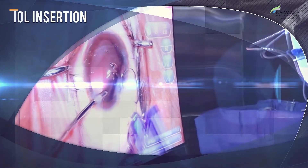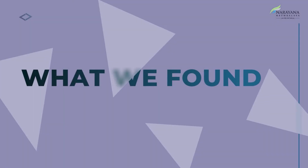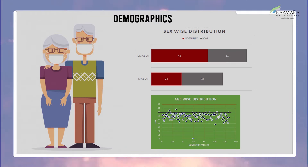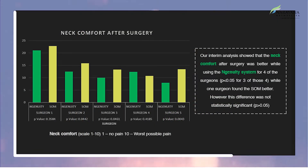We found that in our study, 59% of patients were females and 41% were males. The average age of the patients was 60 years.